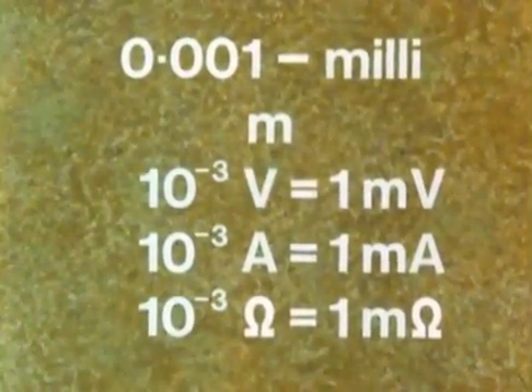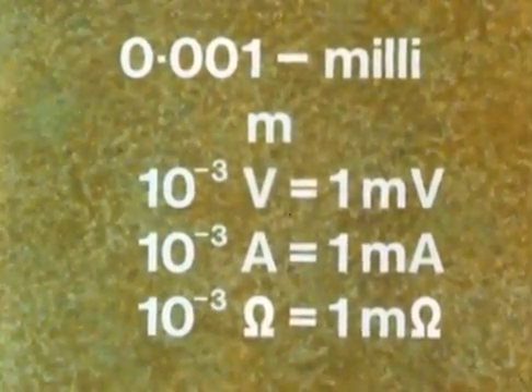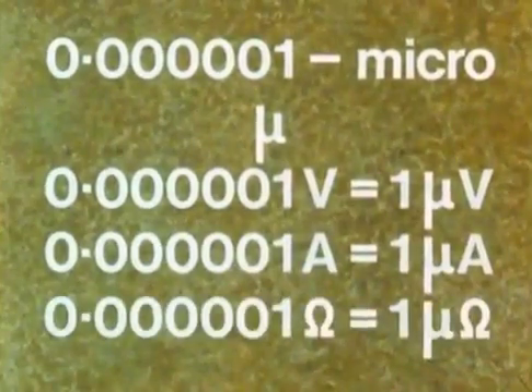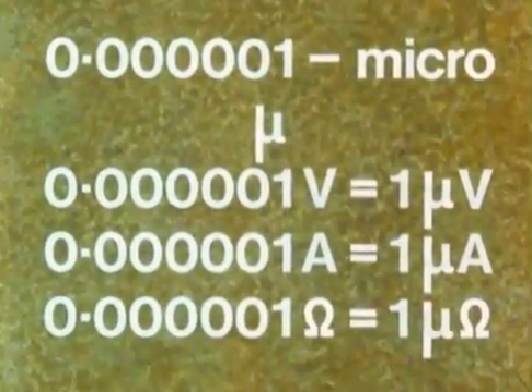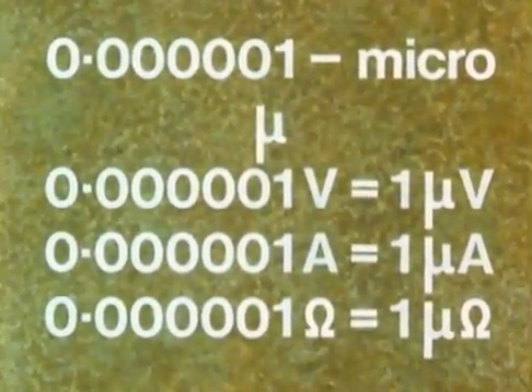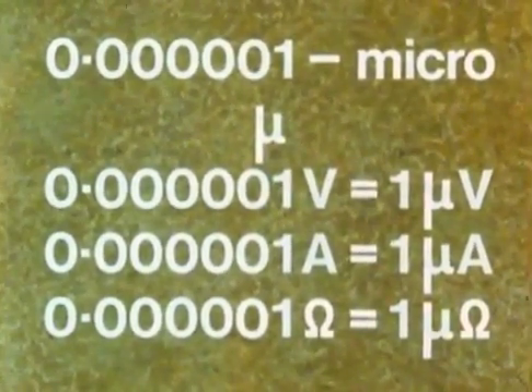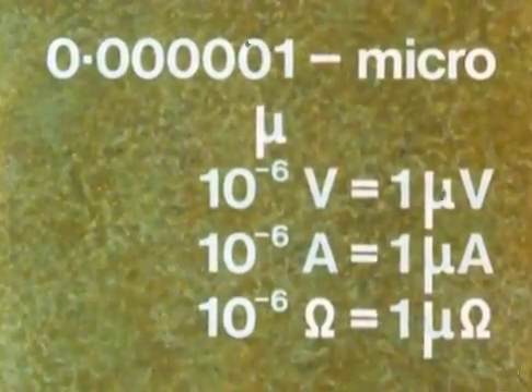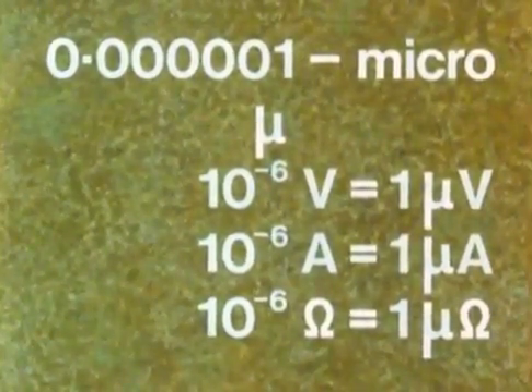And finally, we often want smaller fractions still — a millionth, say. And that is called micro. We use another Greek letter, mu (μ), to stand for micro. So now we have microvolts, microamps, and microohms for the one millionth part of the unit. And again, just as we had ten to the six for millions, we have ten to the minus six for millionths. You will need to become very familiar with these names.